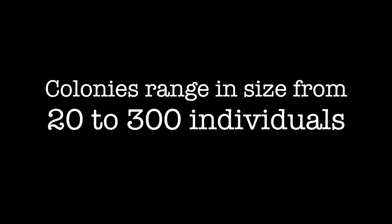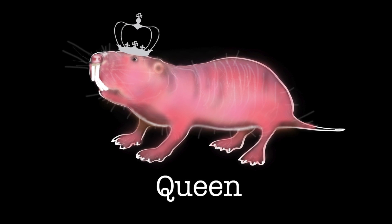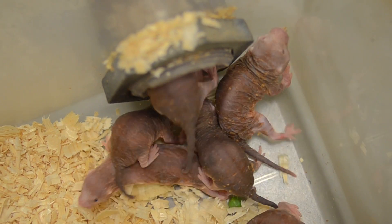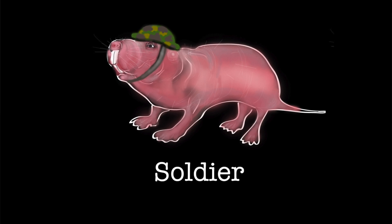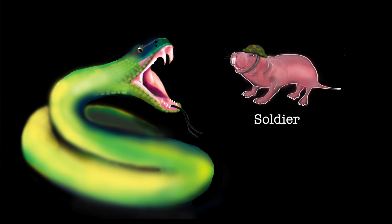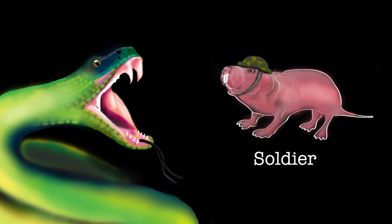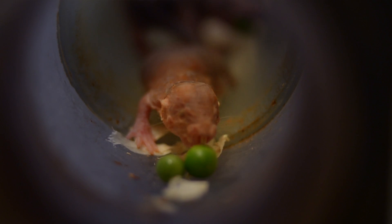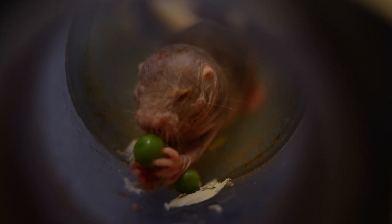Naked mole rats have a very unusual social structure. Within a colony there can be up to 300 members, but only one female breeds — she's referred to as the queen. She selects two or three males to be her breeding partners. All other adults are non-breeding helpers divided into two castes: soldiers, who don't care for babies or bring food but attack intruders, and housekeepers, who clean tunnels, do most of the digging, carry babies, and carry food back to the nest.